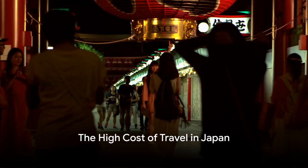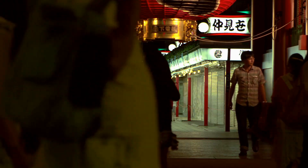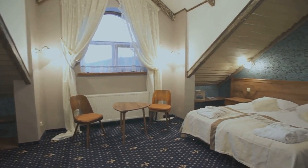Japan is a dream destination for many, but it's no secret that it can be quite heavy on the pocket. From the neon lights of Tokyo to the ancient temples of Kyoto, there's so much to see and do. However, the cost of travel in Japan can quickly add up.